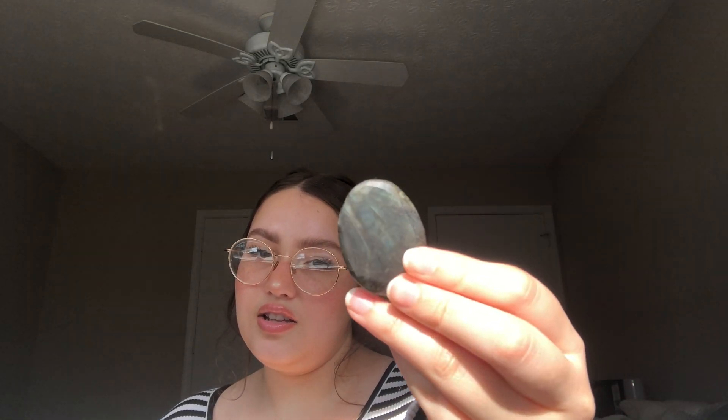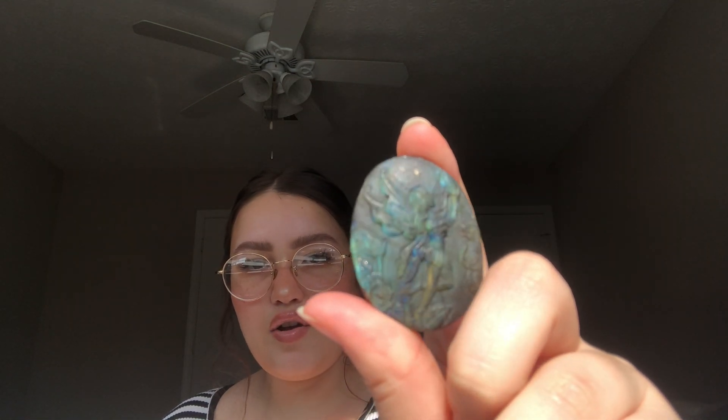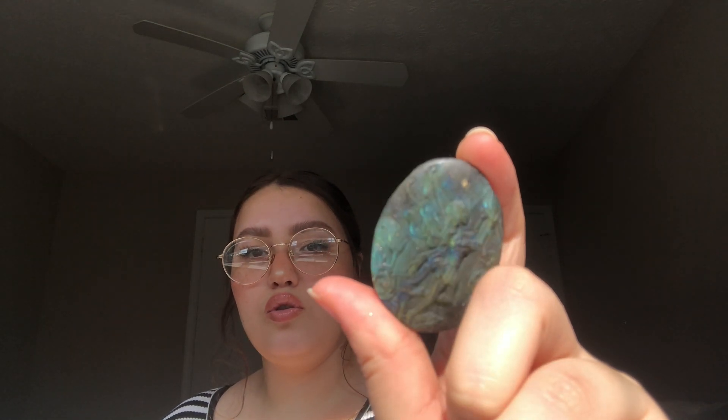This one my mom got me — it's this cute labradorite, but on the other side it has like a fairy carved out. It looks so cool.